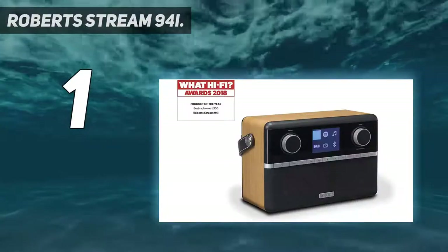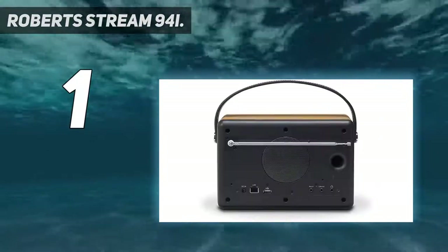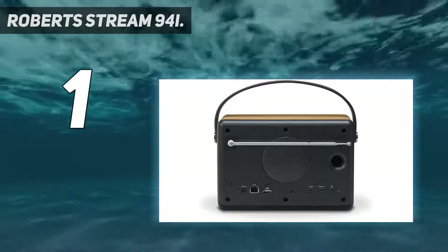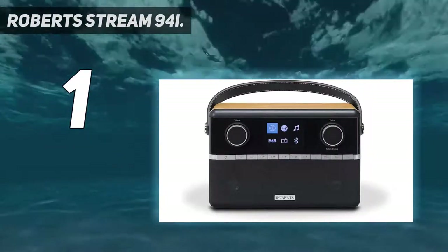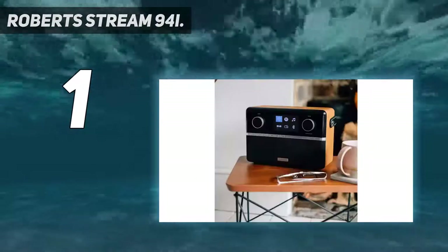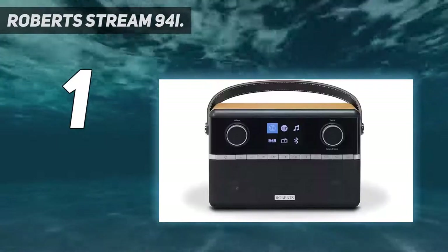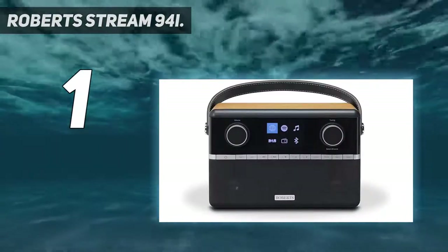And number one: the Roberts Stream 94i. Roberts has an enviable track record when it comes to radios, and this is another stellar entry. As well as internet radio, you get FM and DAB, Bluetooth, access to digital music files over LAN, and built-in Spotify Connect — so you're not short of listening options.